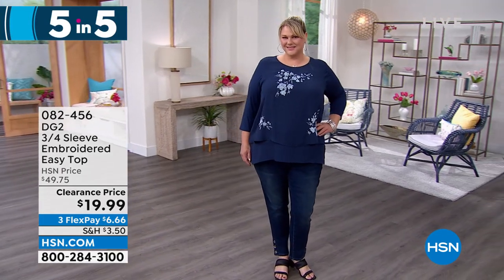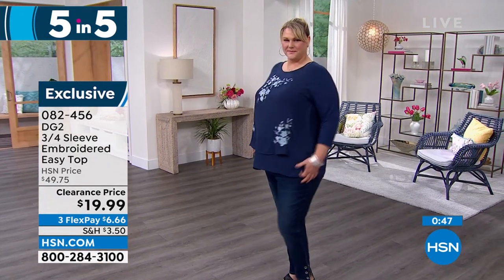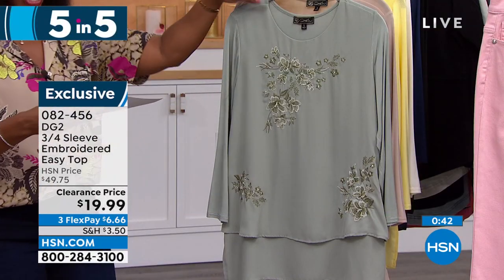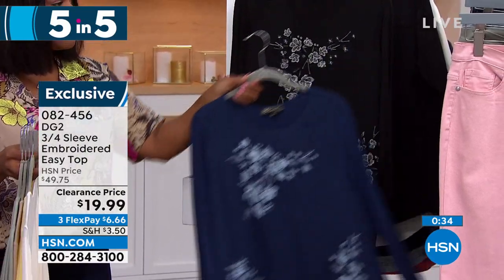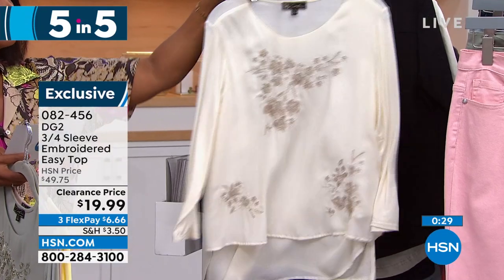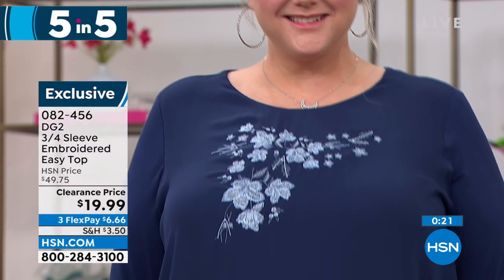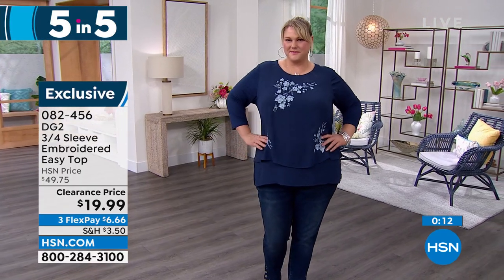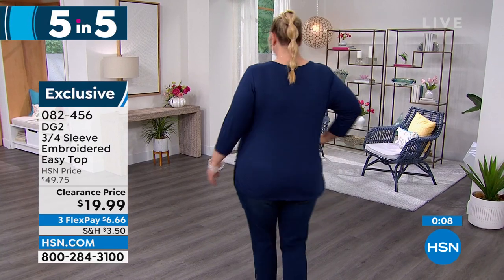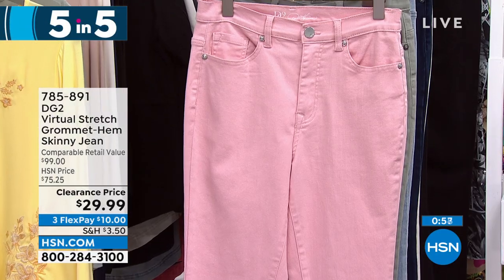First of the Five and Five: the DG2 Easy Top, but this one is embroidered — an embroidery, not a print, on the front, with a three-quarter sleeve. Clearance price of $19.99 — we took $30 off. It comes in navy, moss, taupe, yellow, ivory, and black, extra small to 3X. Sarah: It's the perfect alternative to a button-down blouse — looks a little high-end with the embroidery but you get all that amazing comfort and style of the DG2 easy top. The chiffon in the front makes it look so high-end. Item number 0825-456.